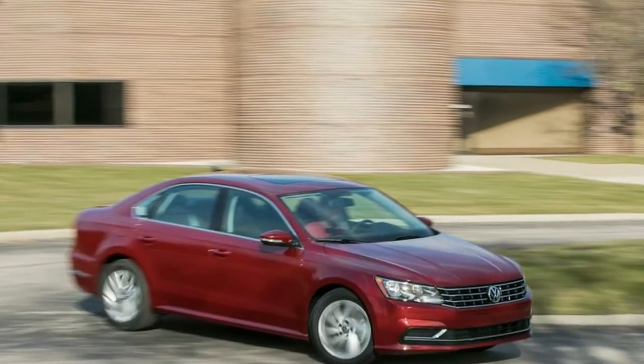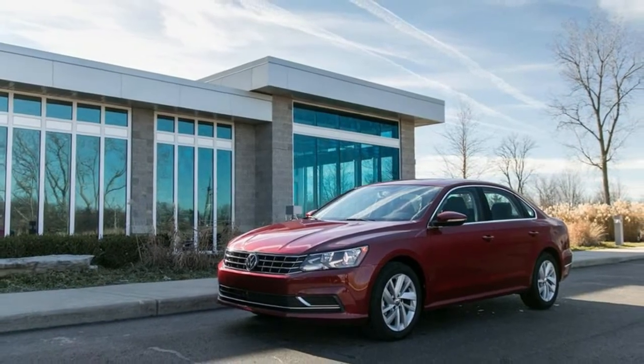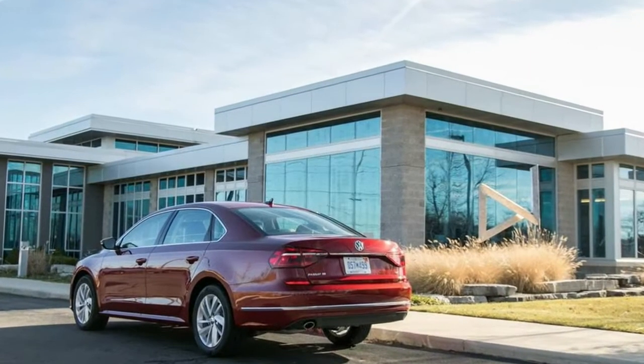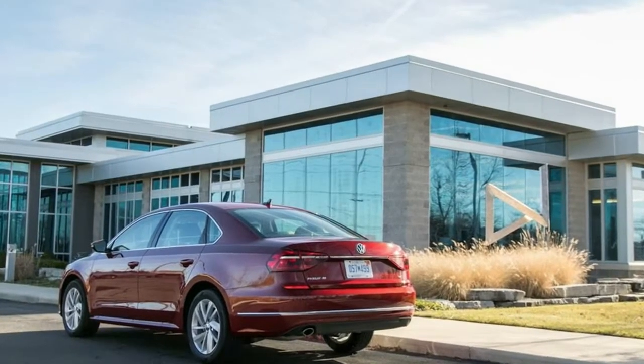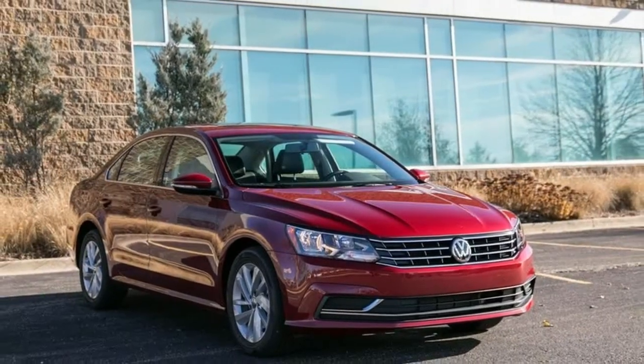Interior. Heated Front Comfort Sport Seats. 8-Way Power Front Seats with Power Lumbar Support and Driver's Seat Position Memory. 60-40 Folding Bench Front Facing Heated Fold Forward Seat Back Rear Seat. Manual Tilt Telescoping Steering Column.